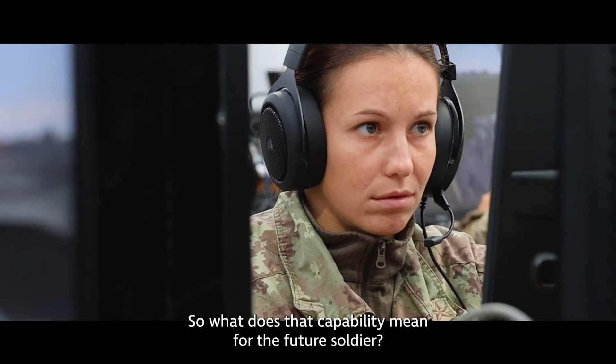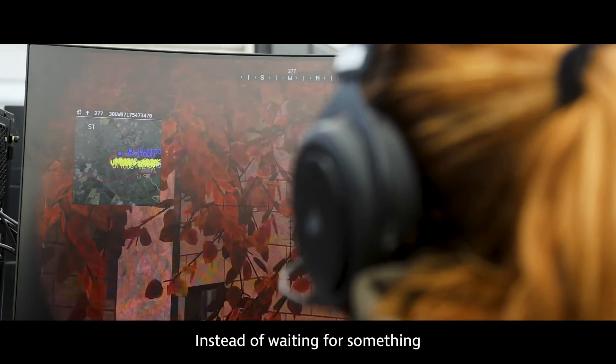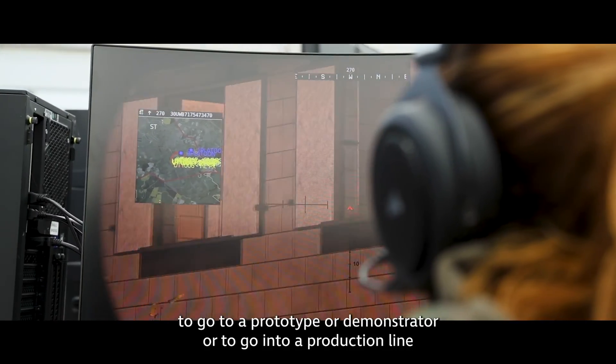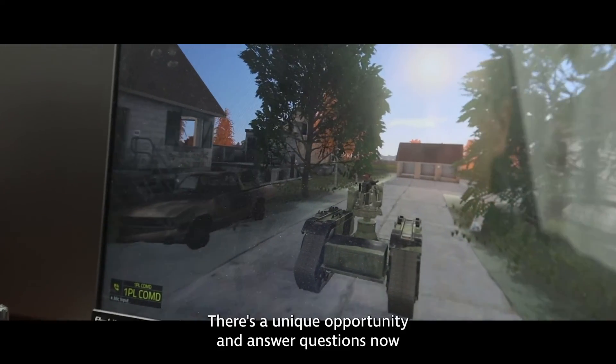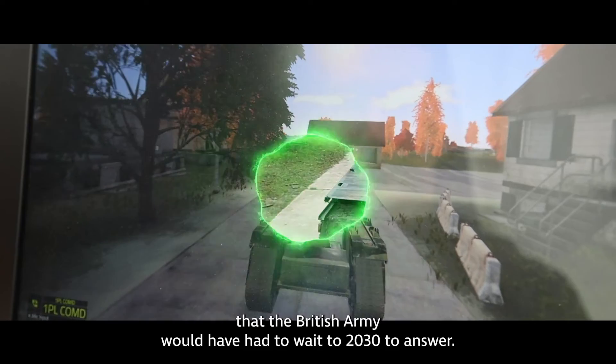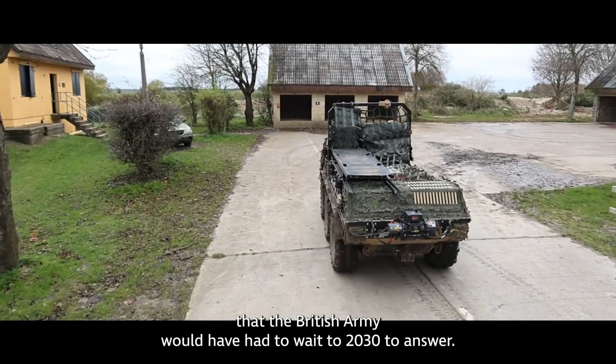So what does that capability mean for the future soldier? Instead of waiting for something to go to prototype, demonstrator, or into a production line, there's a unique opportunity to answer questions now that the British Army would have had to wait until 2030 to answer.